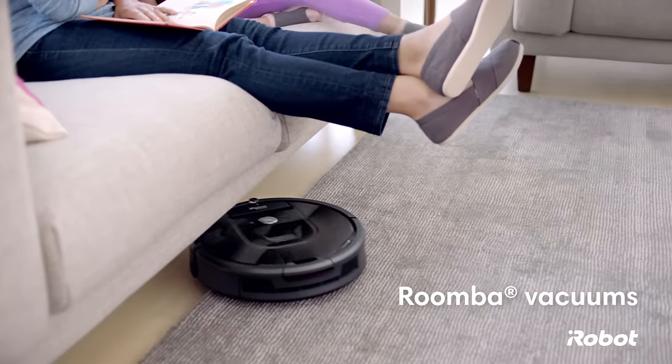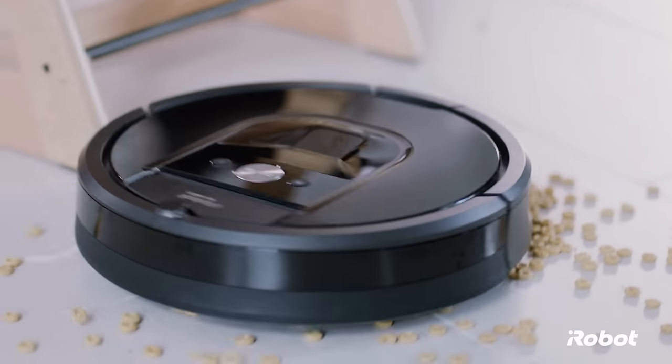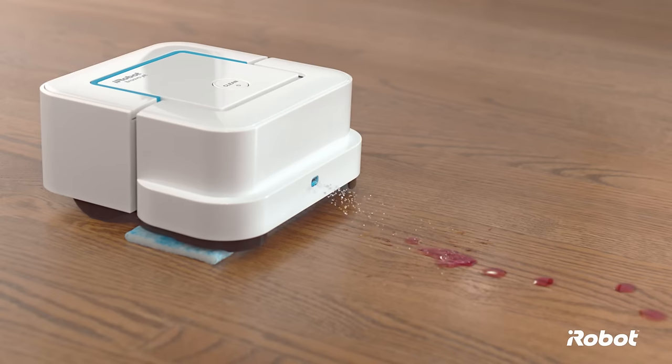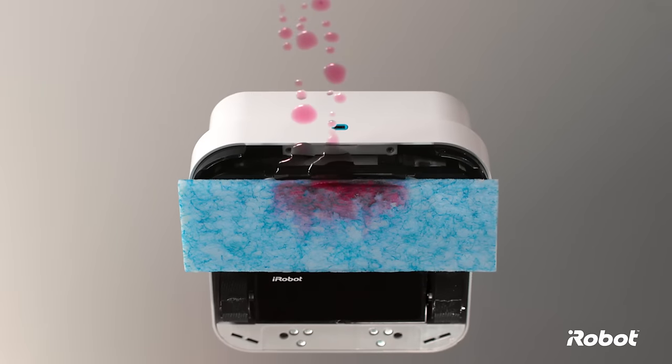Roomba gives you a hand with the vacuuming by picking up dust, dirt, and larger debris. Brava helps with the mopping by wiping up spills, messes, and daily buildup on hard floors.